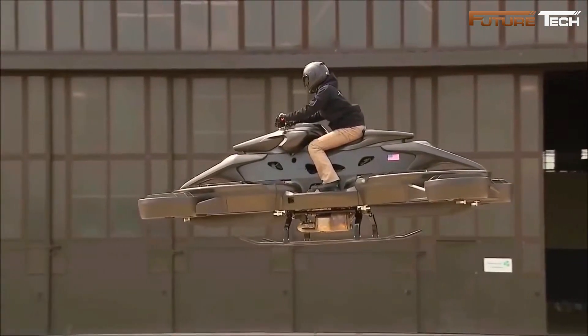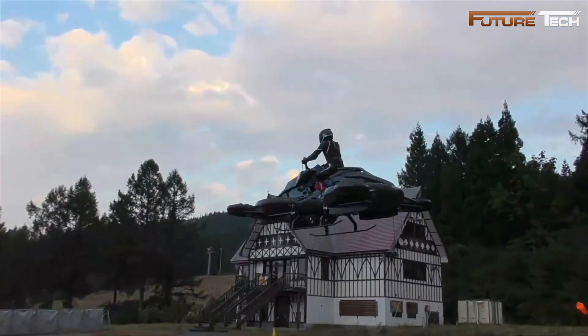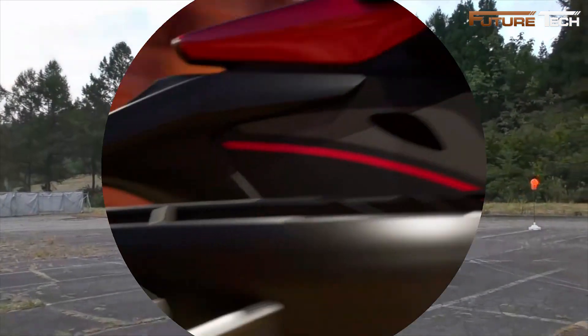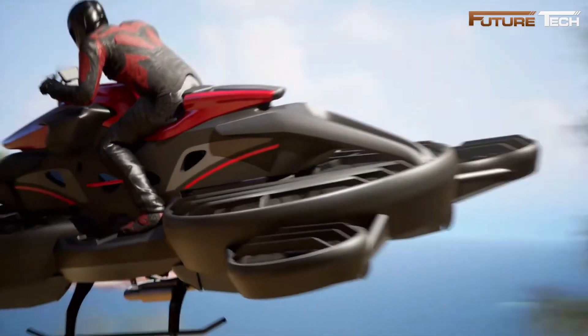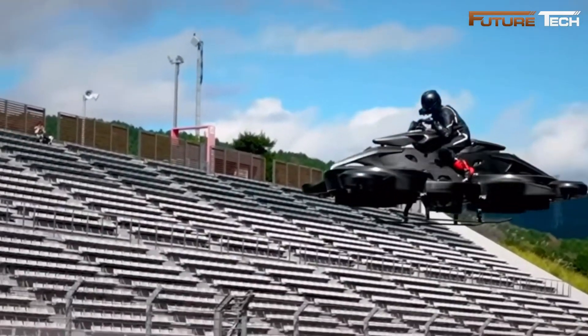Advanced features include auto-function release, collision avoidance, autonomous driving support and control, remote navigation, auto-steering, and real-time rendering communications with a visualized Sky Road system. Unveiled on October 26, 2021, at the Fuji Speedway in Japan, the X Turismo showcased its capabilities during a live demonstration.